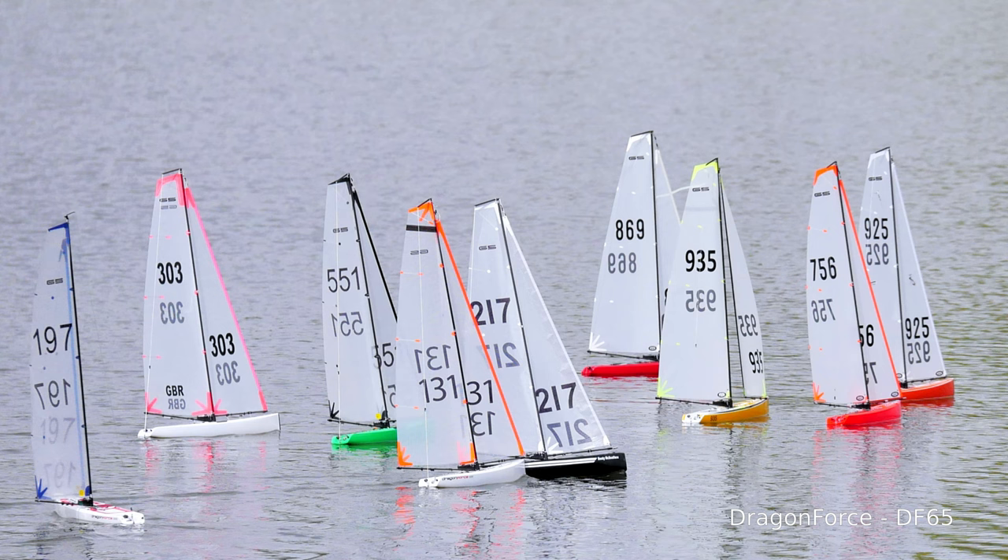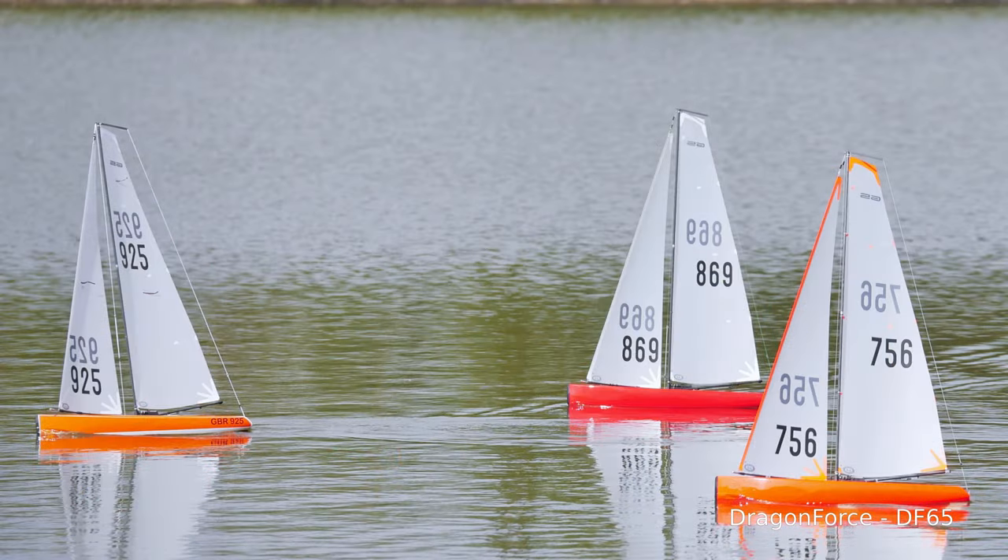Before choosing a boat it's probably best to choose a club. A quick Google or the MYA website will find these. Check out the boats they race and if you're lucky they'll sail multiple classes and you'll be able to look over the different classes. If they only sail one class then the decision has probably been made for you, for the time being anyway.